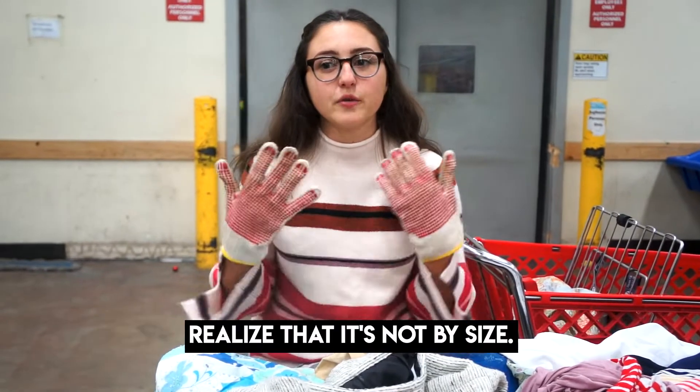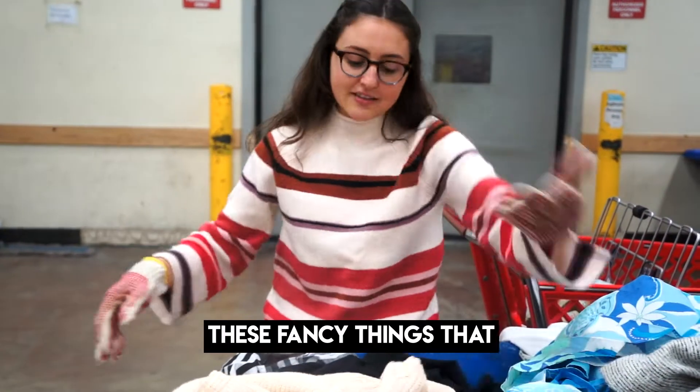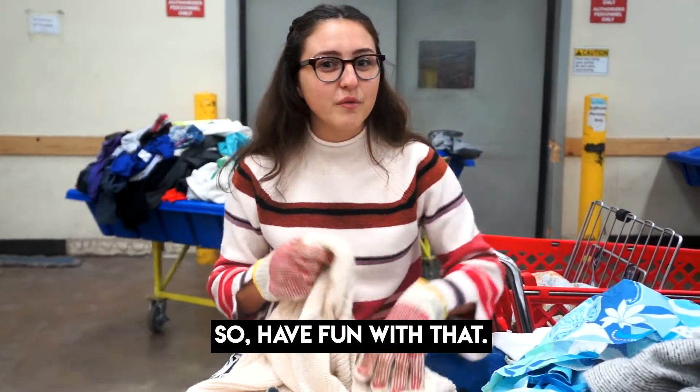When you're looking for clothes in the bins, you'll find things that aren't your size. So you can look at all these fancy clothes that you might not consider because they look different on or are a different size. Have fun with that.